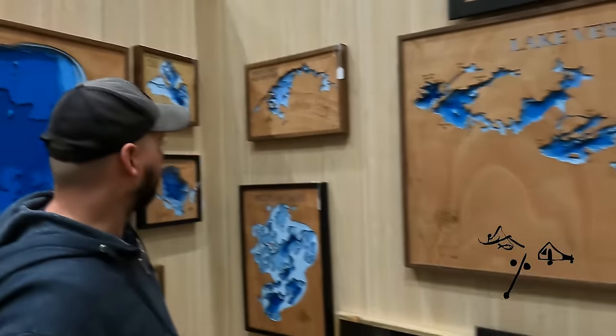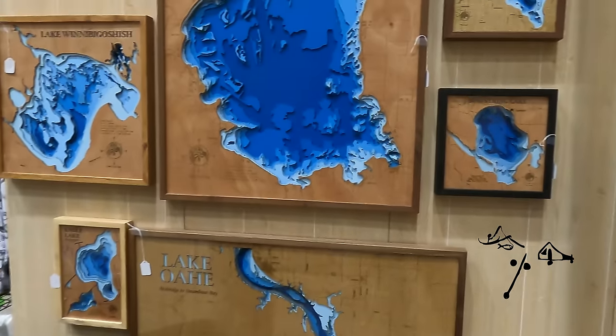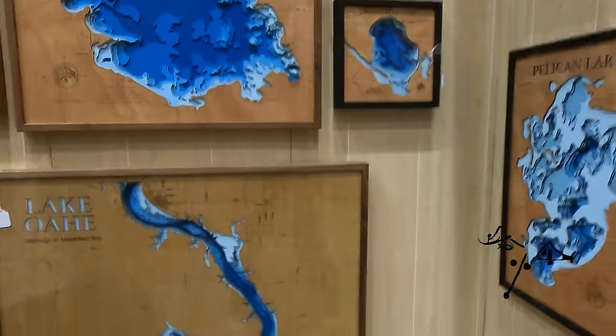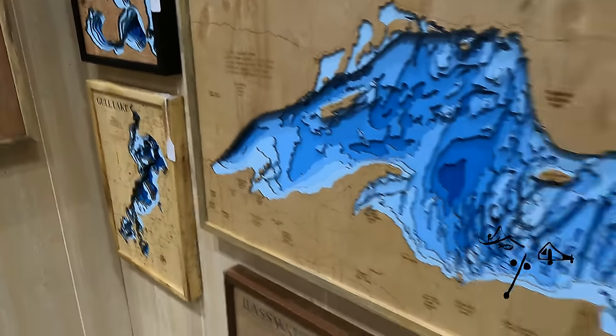My name is Mitch Heil — this is Horndog Maps, and I make these 3D laser-cut lake maps. I can do almost any lake; right now I have 1,200 lakes mapped and ready to go. You've got different size options from small all the way up to gigantic, color options with a light top or black top, and frame choices in black, pine, walnut, or cherry. You can also personalize it with a heart or a message if it's a gift.